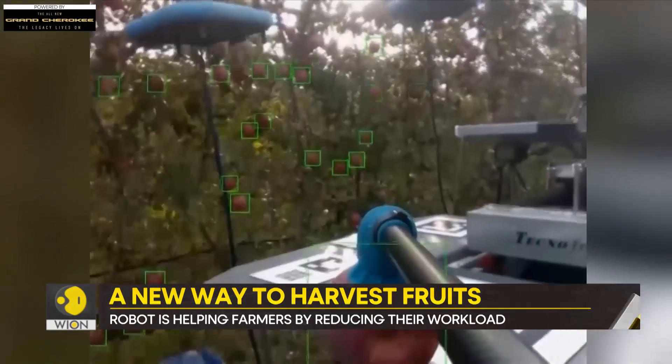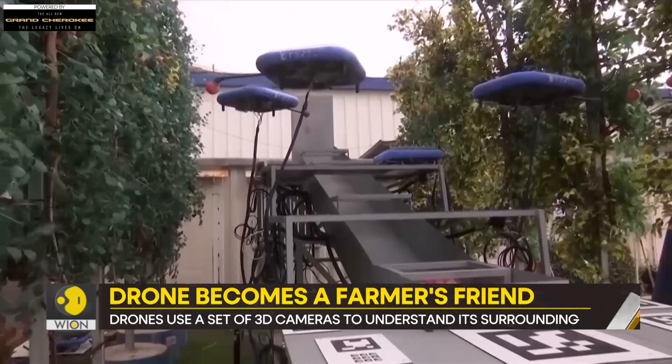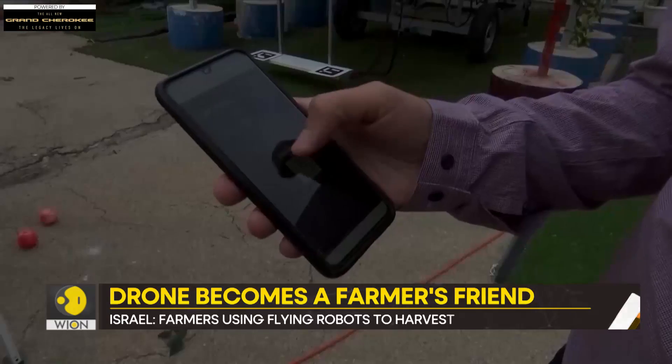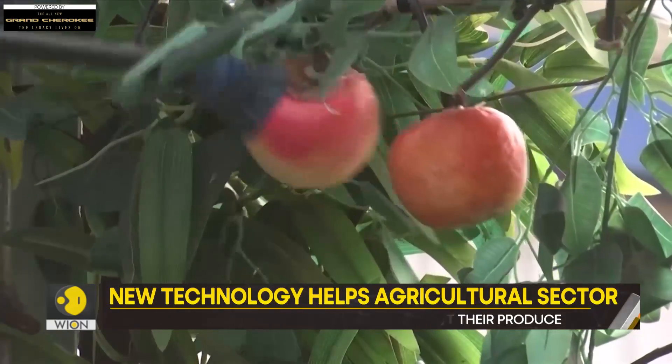The drones consume a lot of information — what is the fruit, what is the foliage, how to access the fruit, if it is ripe or not ripe, what to do with the fruit, and more decisions.